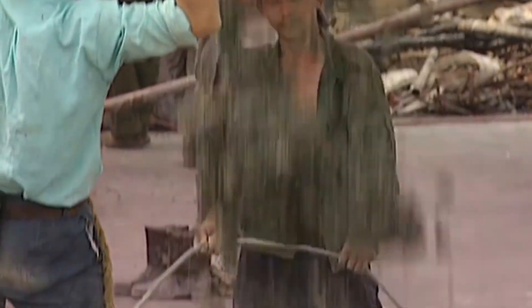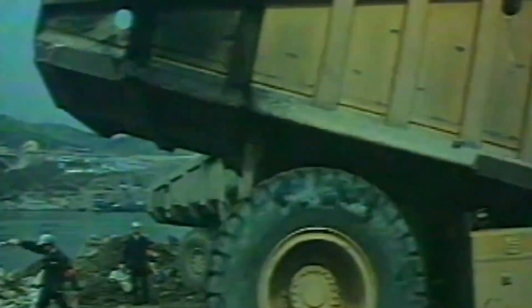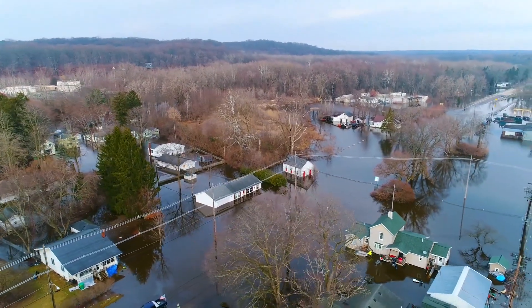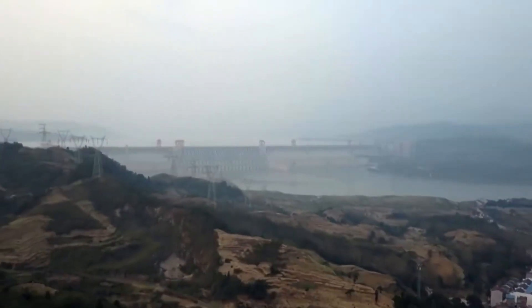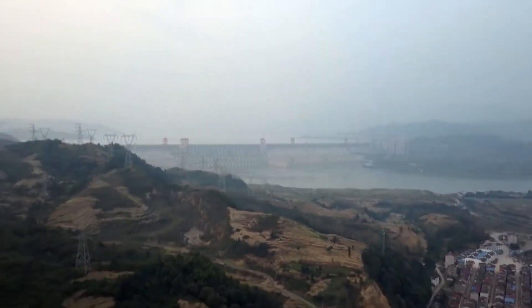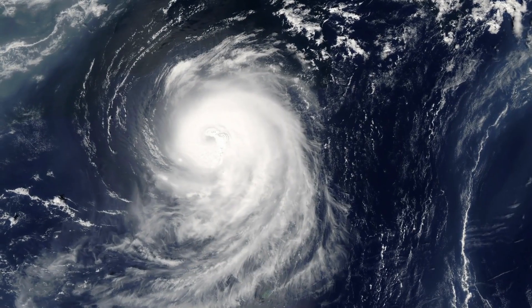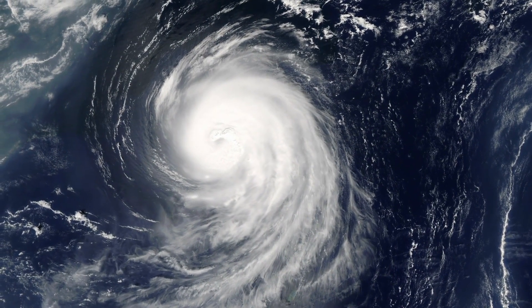Although its usefulness has been questioned, the dam was built to shield millions of people from flooding in the Yangtze Basin. China saw its worst floods in more than 30 years in 2020, and the dam's reservoir was at its highest level since it started holding water in 2003. While detractors said that the extreme floods revealed the dam's shortcomings as a flood control tool, authorities insisted that the dam actually lessened the damage and fatalities caused by the storm.